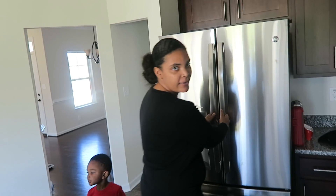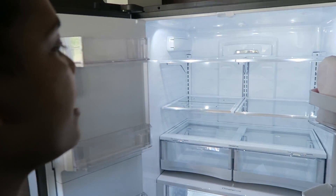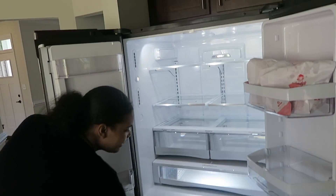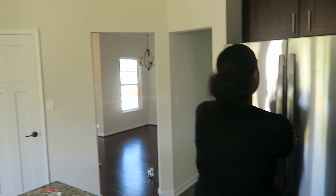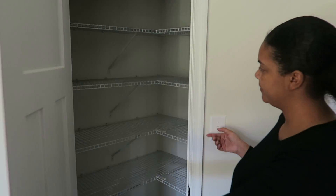And here we've got this gorgeous new refrigerator — we always have to show. We've got the bottom freezer refrigerator, French door, and so far we love it. Right over here we have the pantry.